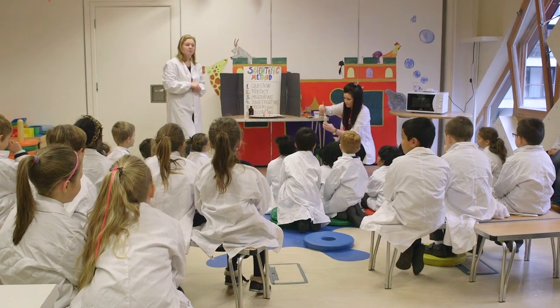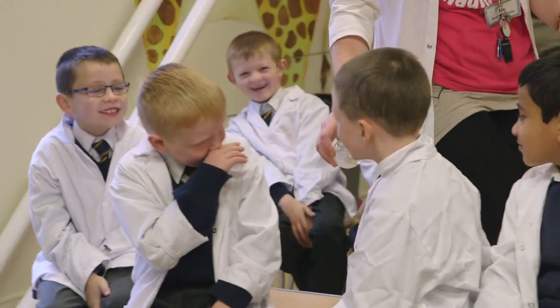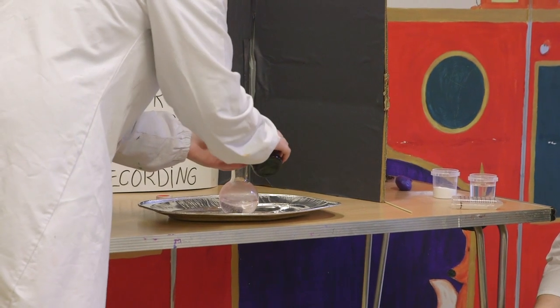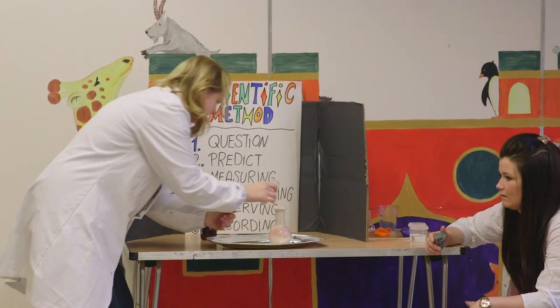Our last experiment is quite fun. We call it elephant toothpaste. So we're trying to create a foamy substance. We use hydrogen peroxide and we use yeast, and we combine the two and produce a chemical reaction. And you get really good reactions from the children observing it.